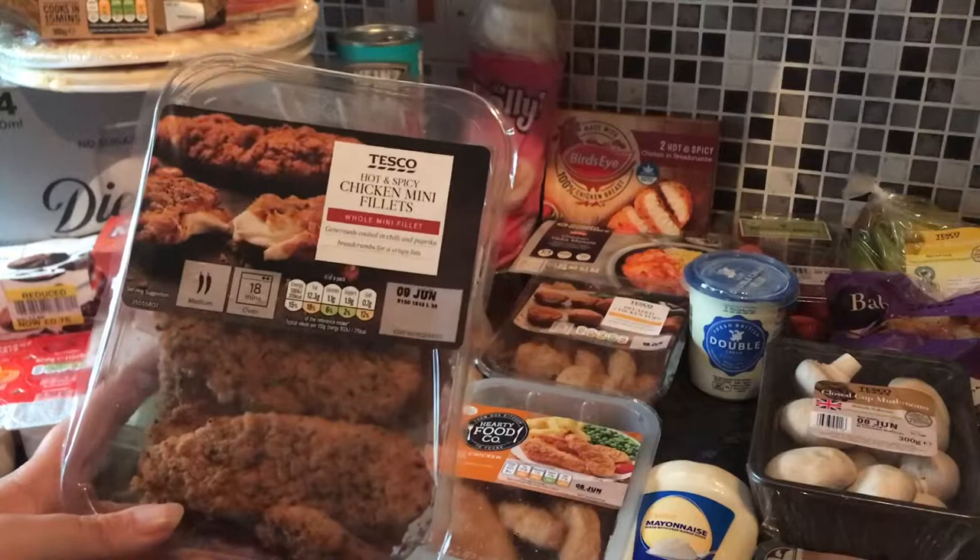Hi everyone and welcome to today's video — it is a Tesco grocery haul. If you like this video please give it a big thumbs up and subscribe to the channel for more, and don't forget to hit the notification bell that will notify you when I upload a new video.